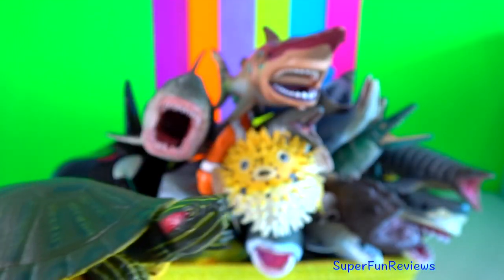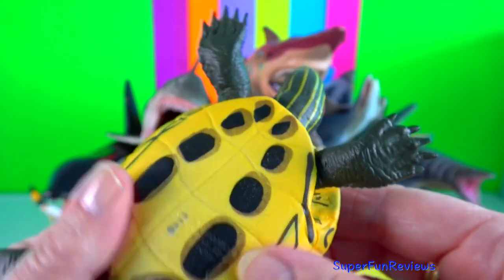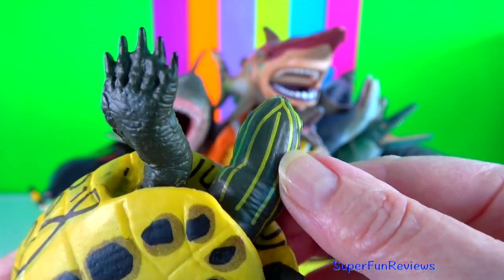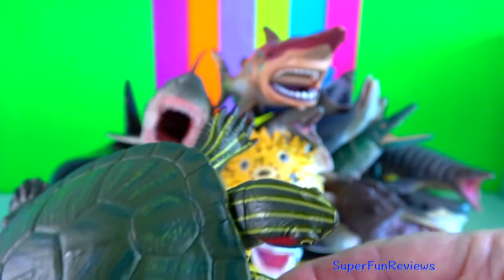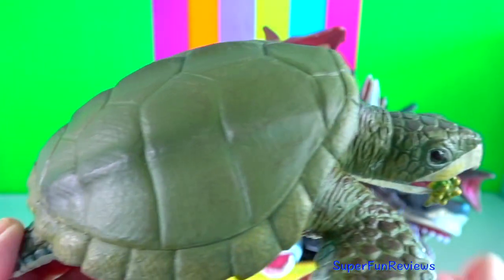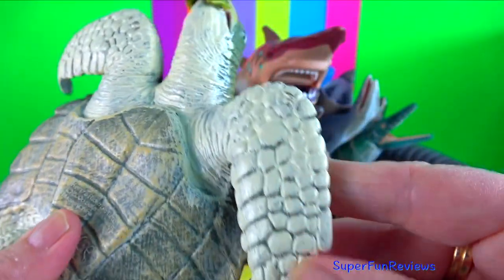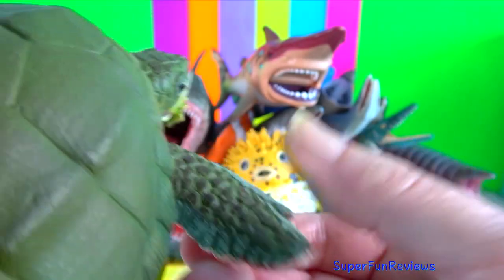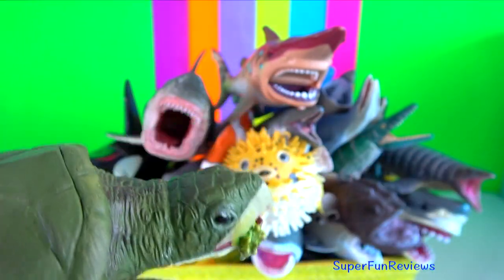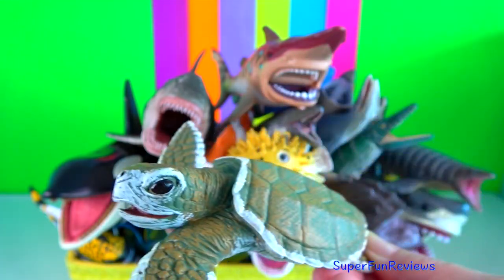Red-eared slider turtle. It has a small red stripe around its ears or where its ears would be. They are known for being able to slide into the water. It has a dorso-ventrally depressed body with specially adapted flipper-like front limbs and a beak.